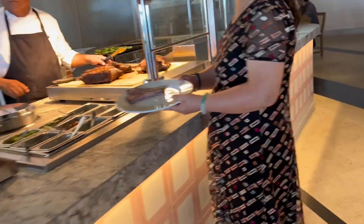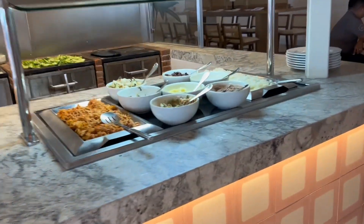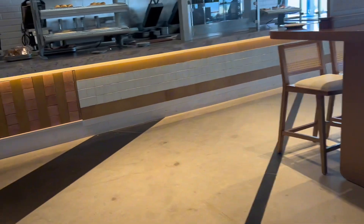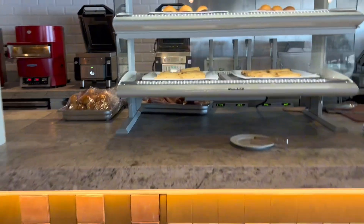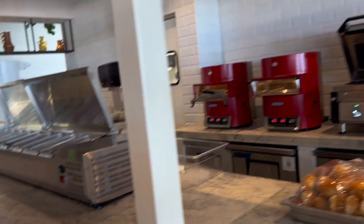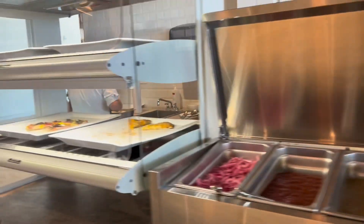This guy here is serving the beef, which my girlfriend had and she was not very pleased with — and she is truly a beef connoisseur. So when it comes down to beef and steaks, she's gonna know. The meat she said was tender, but again there were seasoning issues. Here was some of the Mexican food and sliders. Those chicken sliders were amazing.